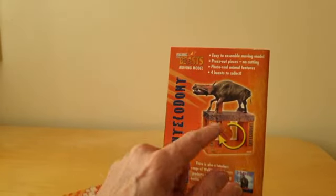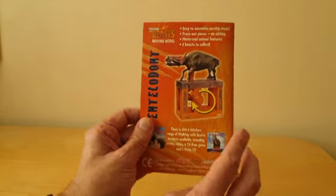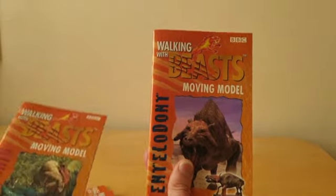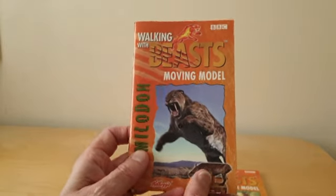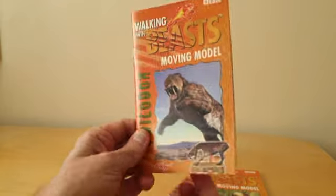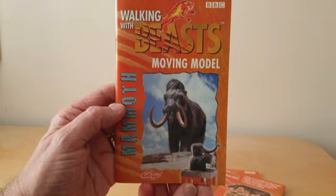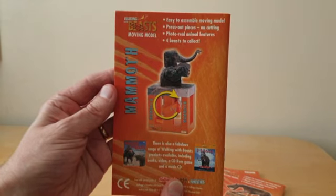But once you did make it, this is what it looked like — you have this sort of crank handle that actually animated the character. As mentioned earlier there were four of these. There's another one, there's the old Smilodon — you can see the image at the bottom of what it looked like. And finally there's the Woolly Mammoth as well, with again an image on the bottom and on the reverse. But not for the faint hearted, that one.